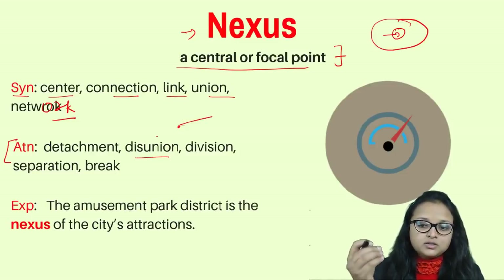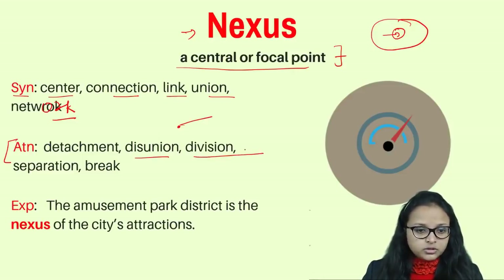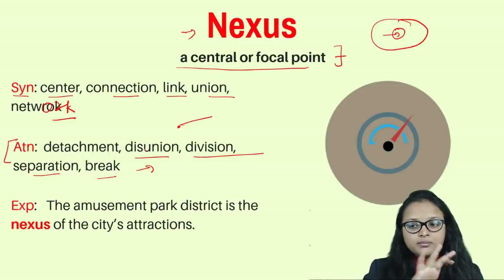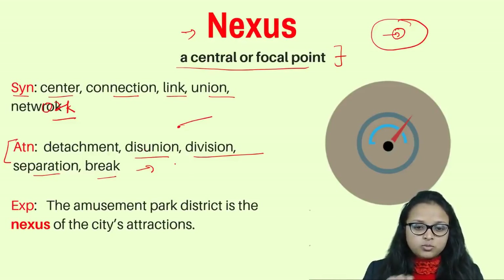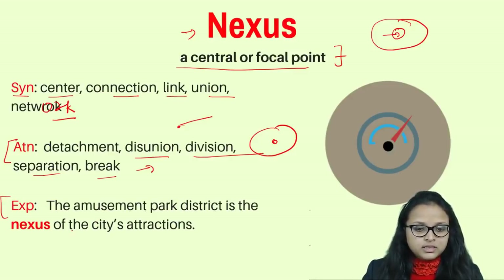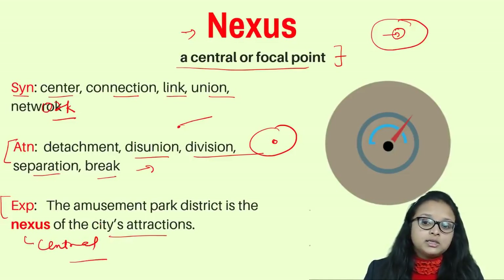The antonyms of nexus are: detachment, disunion, division, separation, or break — meaning not having any kind of association with the central point; everything is not managed properly or revolving around a particular topic. Example: the amusement park district is the nexus of the city's attractions — it means it is the central point of attraction in the city.